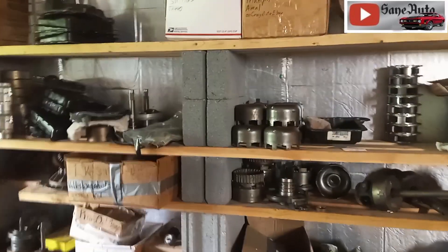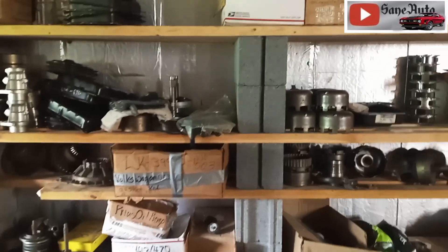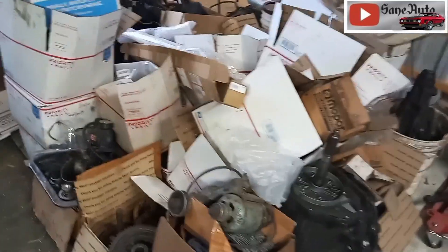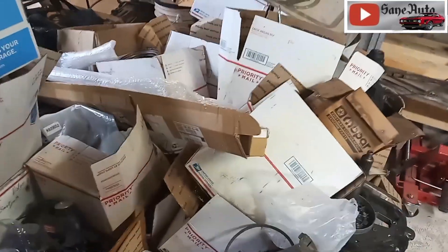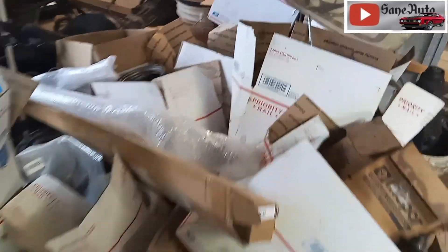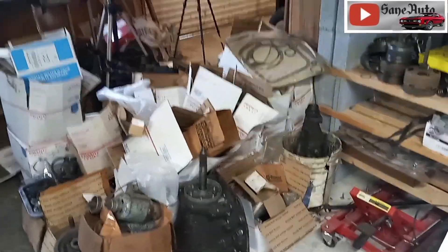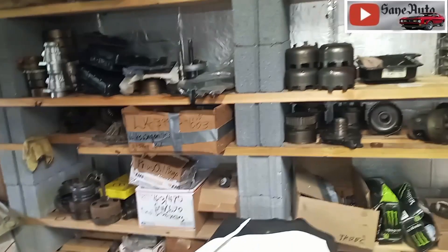This translates to around two thousand to twenty-five hundred dollars a month in part sales at this point. And then there's a bunch more Chrysler and Dodge stuff right there waiting for me to go through, list, organize, and put on the selling platforms. I'm also working on the Sane Auto website so that I can list stuff there instead of paying all those selling fees.